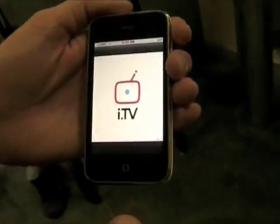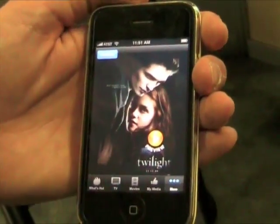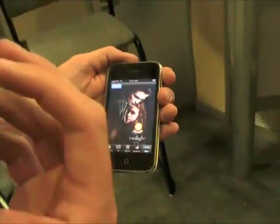So IDOT TV is three things. It's a TV, movie, DVD guide. It's a community around media, and it is a way to have content directly delivered to you over the iPhone.